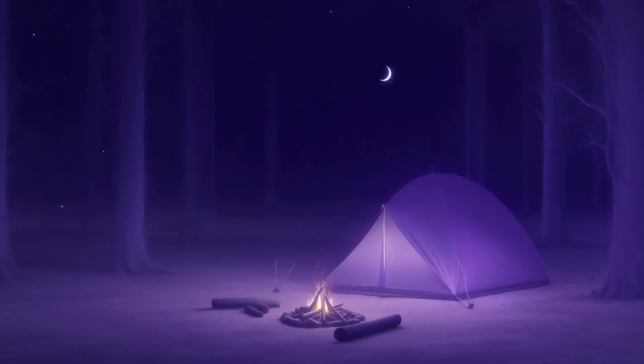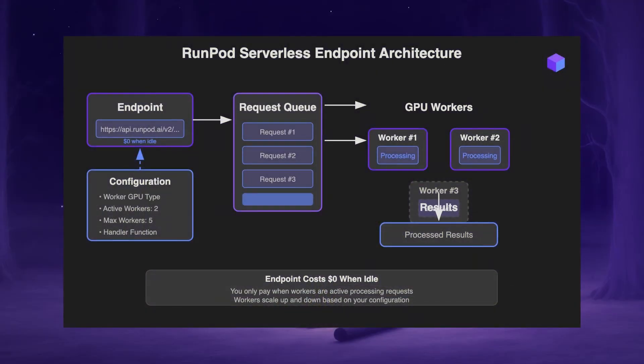An endpoint consists of a URL that accepts requests and some configuration options. If your endpoint isn't accomplishing any work, it costs you absolutely nothing to keep open. Endpoints maintain and delegate the list of open requests and farm them out to RunPod's GPUs depending on the resources you have assigned to it.